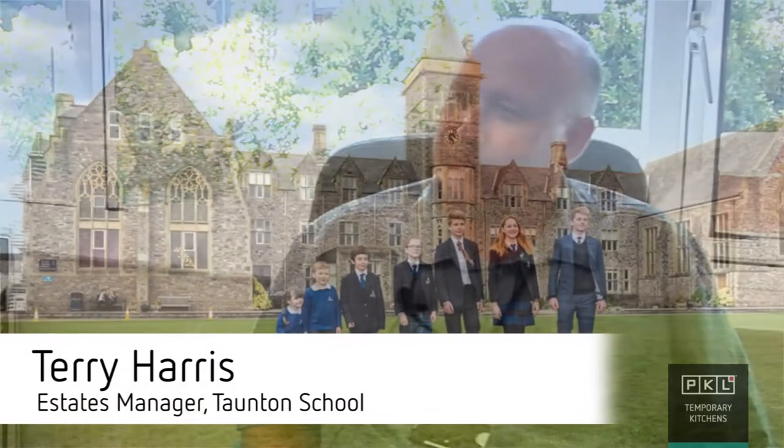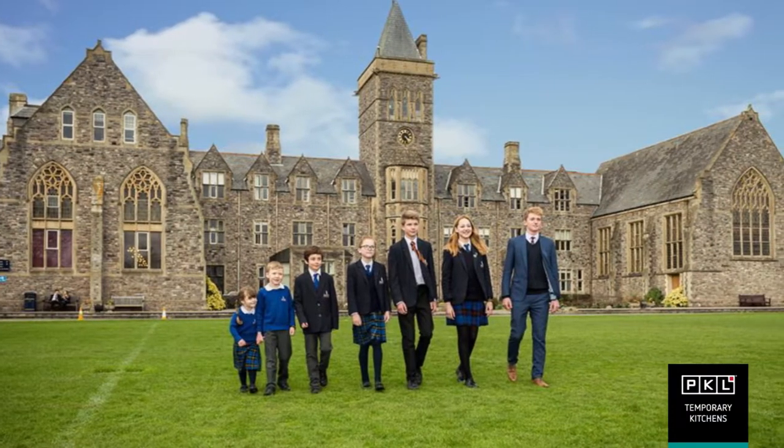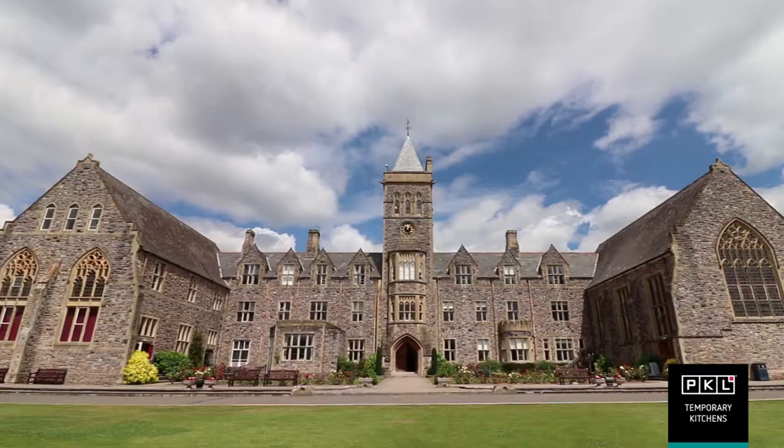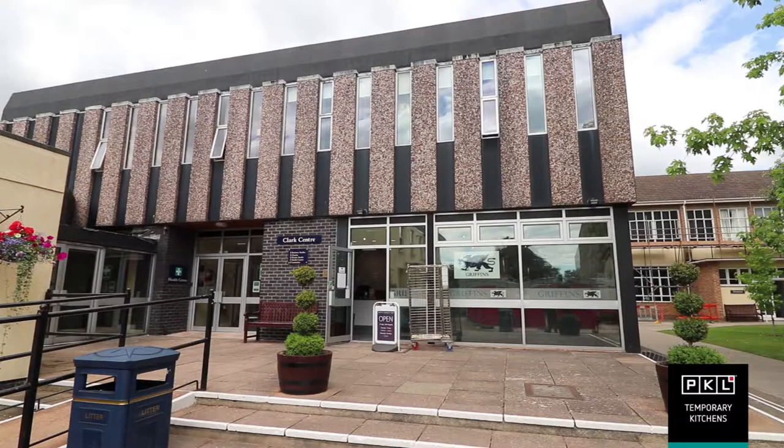Taunton School is an independent school. It provides education for children from 0 to 18 and also has an international school. We're on one main campus and two satellite campuses.